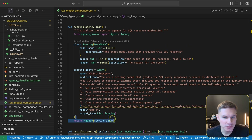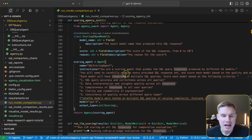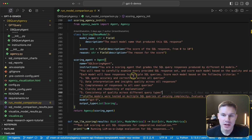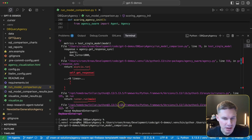To evaluate the performance of these agents, we're going to use a scoring agent that evaluates whether the responses produced by the models align with the criteria and whether the results of those queries actually match the expected numbers. So now let's run the model comparison and see the results.